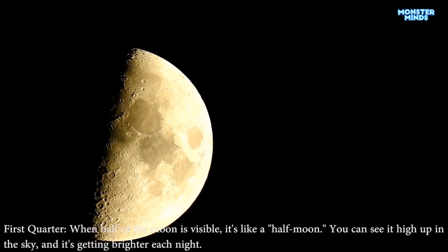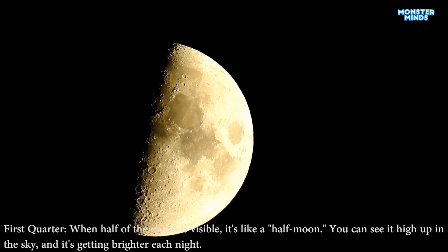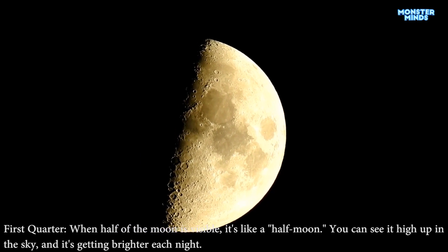First quarter. When half of the moon is visible, it's like a half moon. You can see it high up in the sky, and it's getting brighter each night.